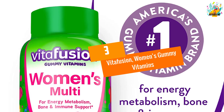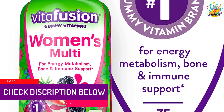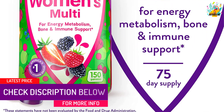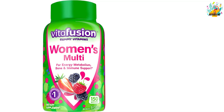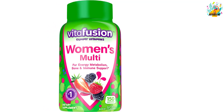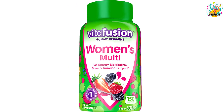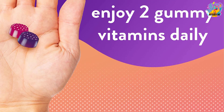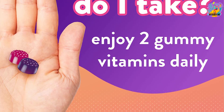At Number 3, Vitafusion Women's Gummy Vitamins. The Vitafusion gummy vitamins are perhaps the tastiest multivitamins you'll ever come across on the market today. They are naturally flavored and come with essential minerals and several nutrients that are important for a woman's health. A serving is designed to provide you with 100% of the daily recommended level of 9 essential nutrients, helping to boost energy levels in your body as well as improve metabolism and the health of your bones. A serving gives you the same amount of vitamin A as a cup of broccoli, vitamin C as you would get from a single tangerine, and as much vitamin D as you'd get from 5 ounces of salmon.